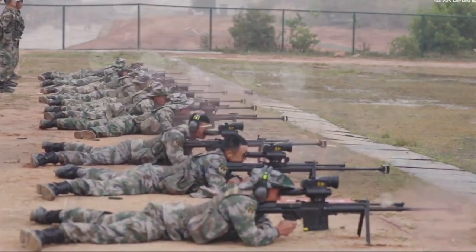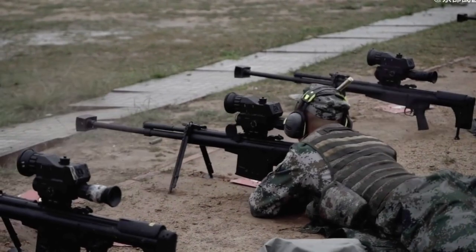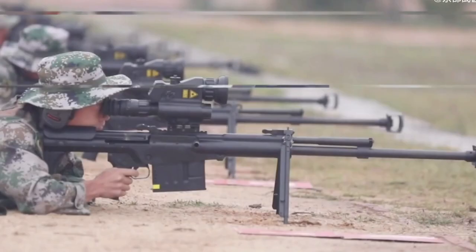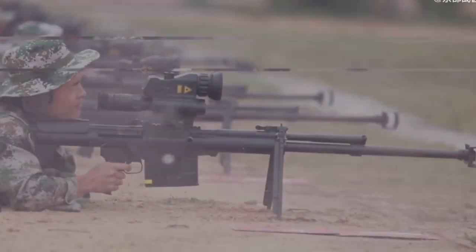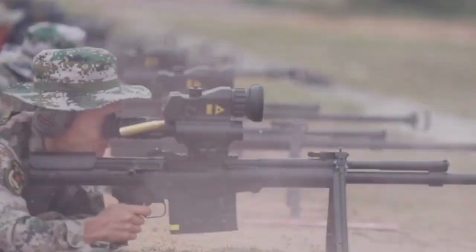To reduce recoil, the QBU-10 has a large muzzle brake, a rubber pad added on the shoulder stock, and a recoiling barrel. However, the scope design has a rubber cap almost touching the shooter's orbital bones. In footage, the shooter's face is seen contacting the rubber cap when recoil happens, which is not ideal.